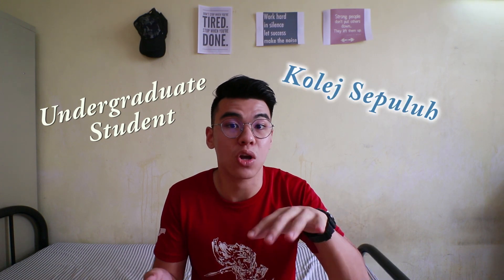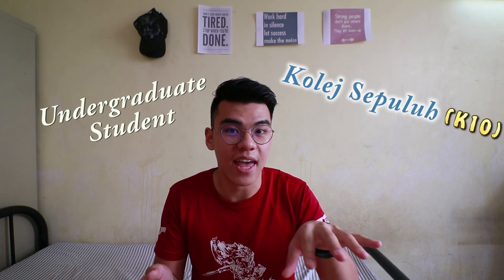But all the prices I mentioned just now are for undergraduate students staying in my hostel, which is College Stafullo K10. The price will be slightly different for postgraduate students and other hostels. I'm going to put all the links down in the description box below.